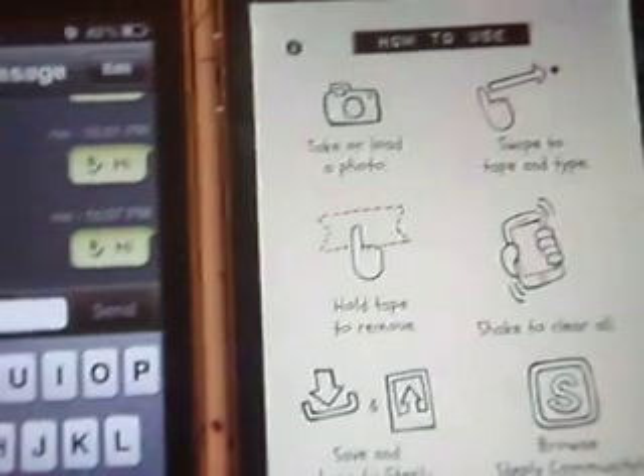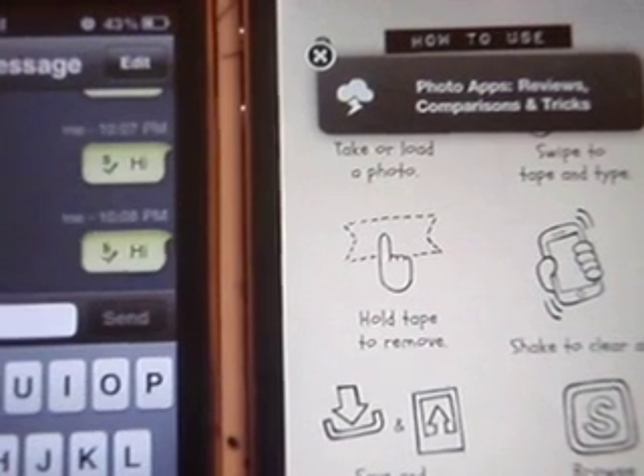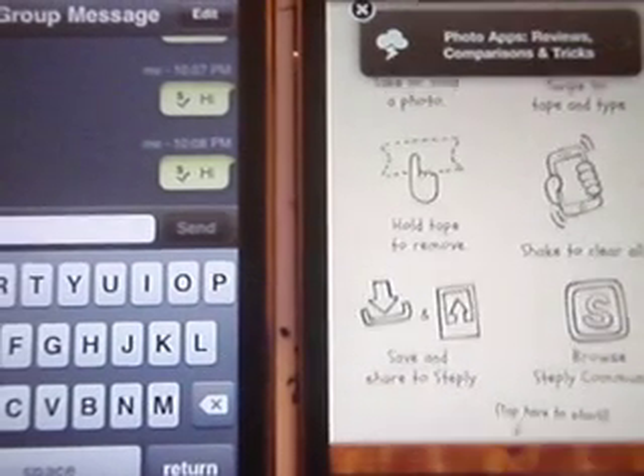After a while, in this latest beta, it goes away on its own. As you can see, I'm in here and I can continue doing whatever I wanted to do.